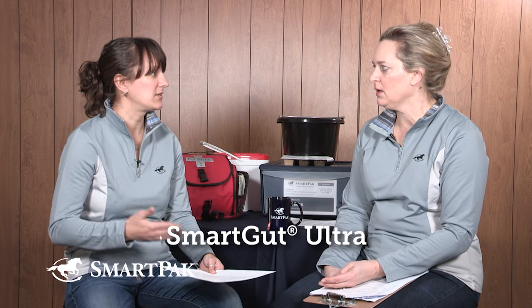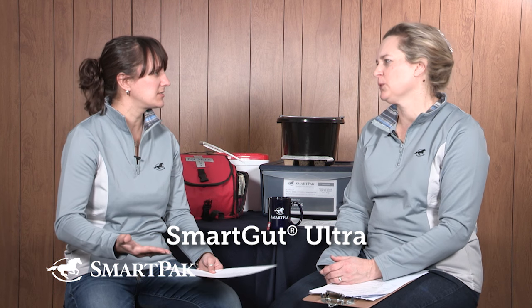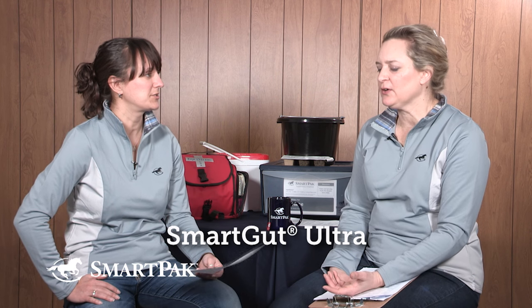For the supplement with proven ingredients, SmartGut Ultra was the subject of a research study at LSU by Dr. Frank Andrews, presented at AAEP in 2014. The results were really tremendous — lots of statistical significance — and there's been a very positive response from veterinarians who were impressed by the research and excited to have a long-term maintenance option for the ulcery horse supporting a healthy stomach.